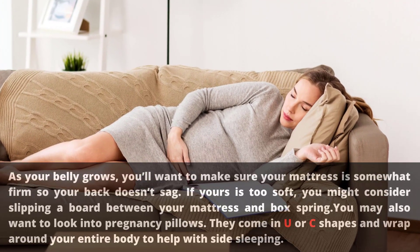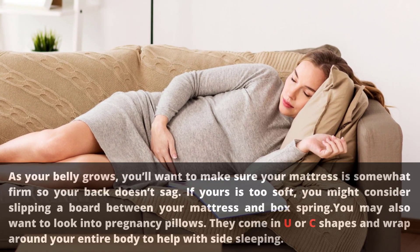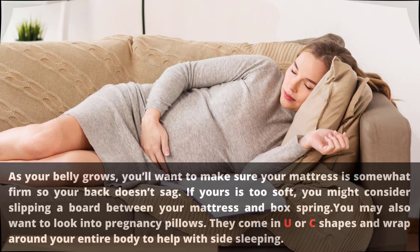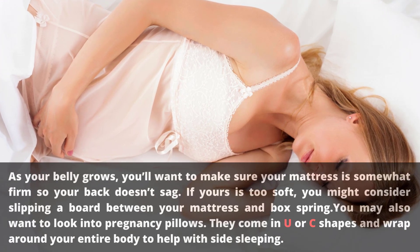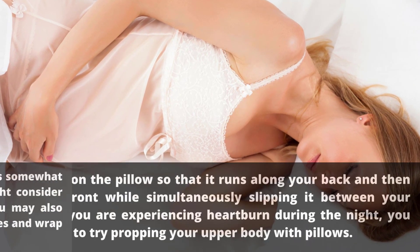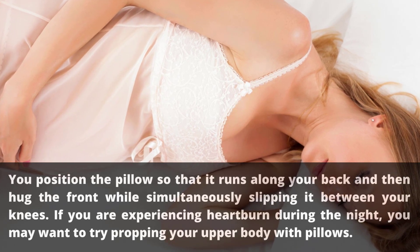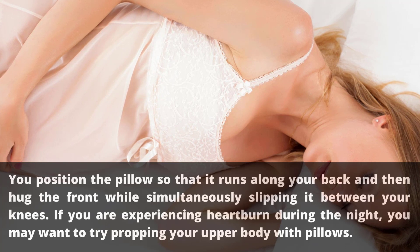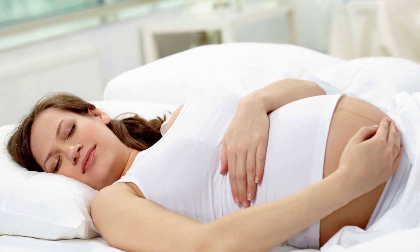Sleeping in the second trimester: as your belly grows, make sure your mattress is somewhat firm so your back doesn't sag. If yours is too soft, you might consider slipping a board between your mattress and box spring. You may also want to look into pregnancy pillows — they come in U or C shapes and wrap around your entire body to help with side sleeping. If you are experiencing heartburn during the night, you may want to try propping your upper body with pillows.